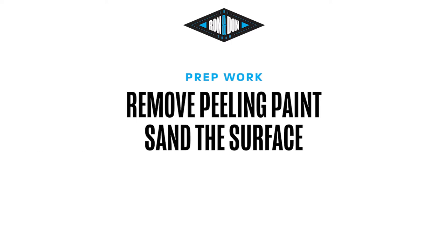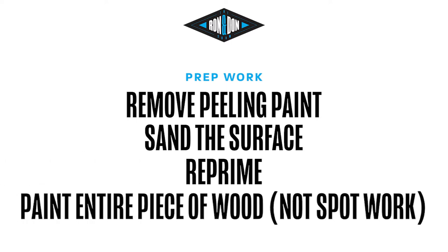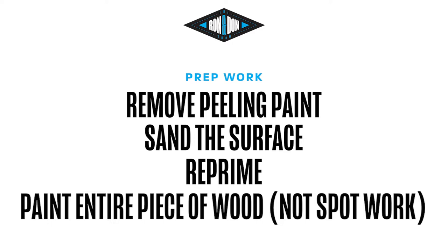When it comes to preserving wood, the best thing you can do is have a stellar maintenance program. That means looking at the outside of your facility every 12 months. If you have a piece of peeling paint on an eight-inch board, you need to take that whole board and provide maintenance to it. It all comes down to the prep — remove the peeling paint, sand it, reprime it, and paint it. Spot repairs will start to fail around the repair because we didn't keep it on the same building cycle.